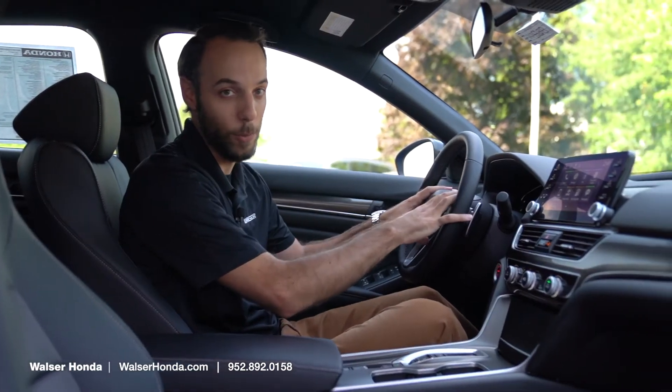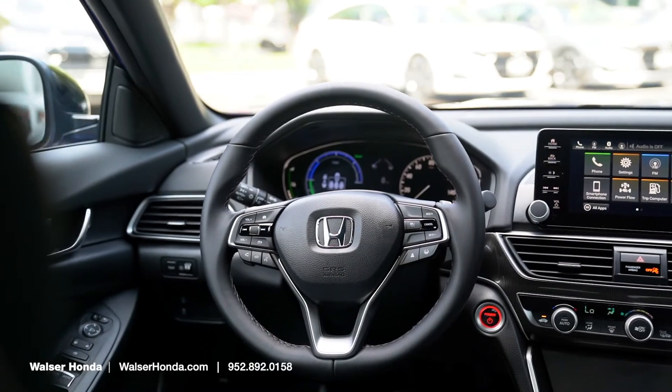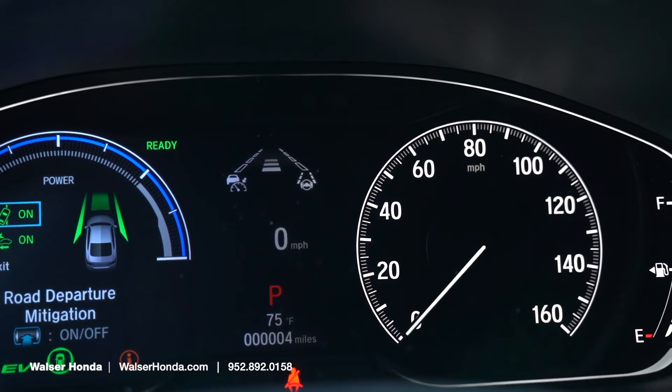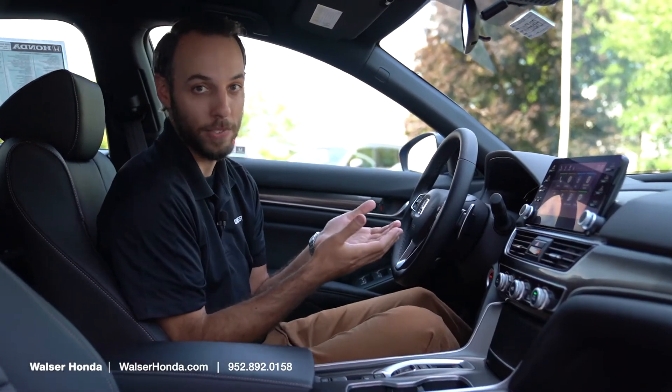On the steering wheel, this is where some of that Honda safety comes in. You've got adaptive cruise control — you set the distance on the highway and it's going to keep that for you. It's great if you're spending a lot of time on the road.